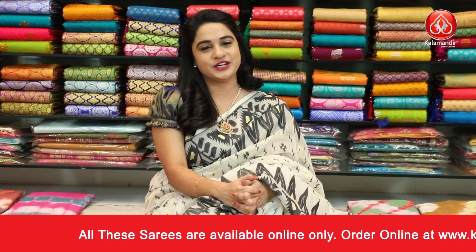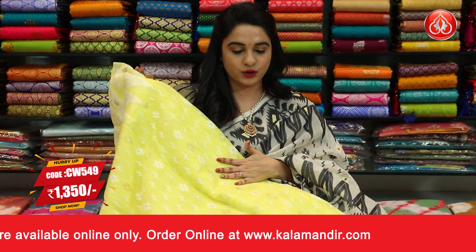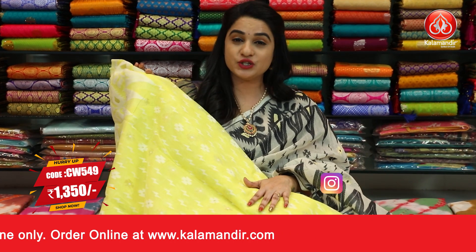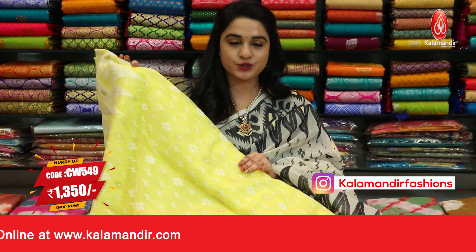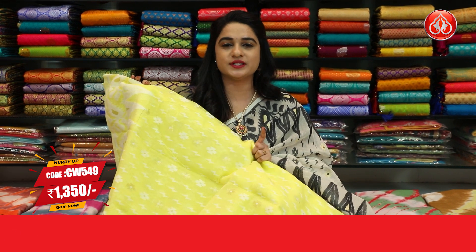Next pattern and combination — same drape, same pattern, two colors available. First color is a gorgeous lemon yellow. Sari code CW549 and price is Rs.1350.